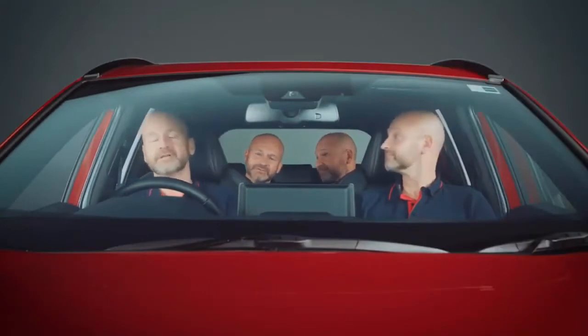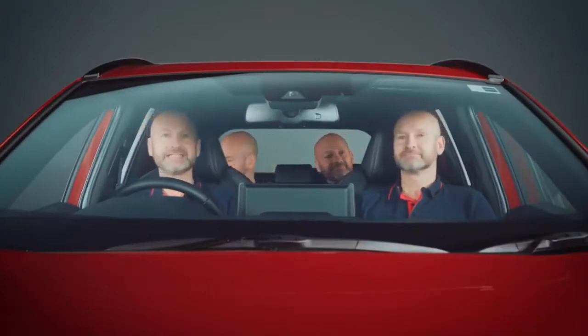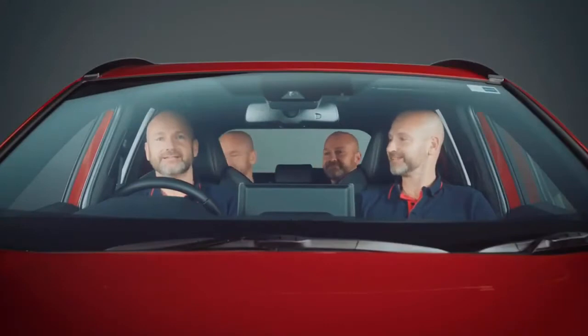I'm cold. Well, put your heated seat on then. Oh, neither yet? Honestly, I work with kids.